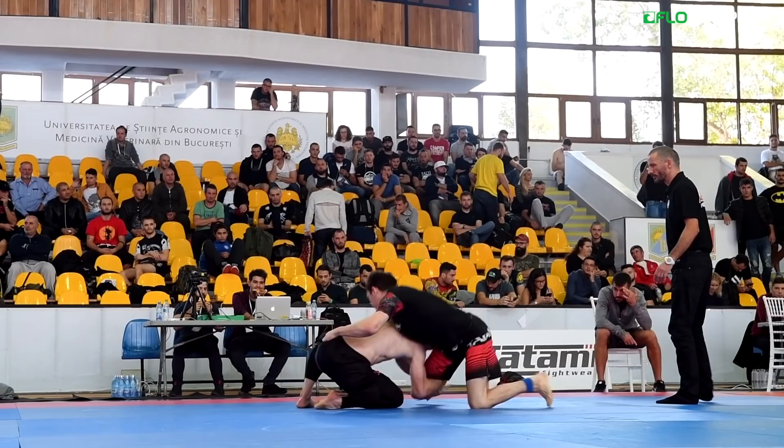Hey, what's up? It's Mike. It's Behind the Dirt. Check it out. Dara O'Connell hits this sweet little arm drag to a takedown.